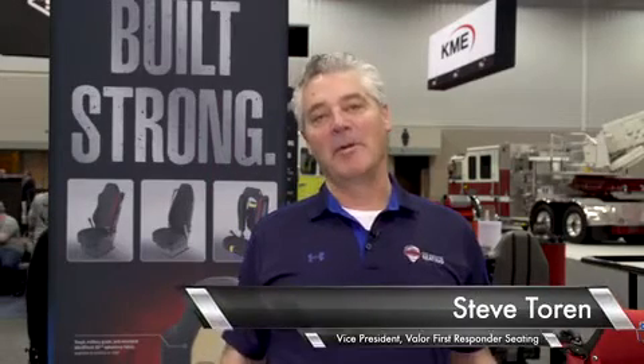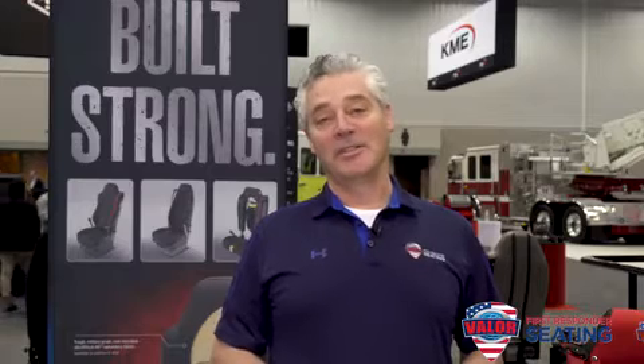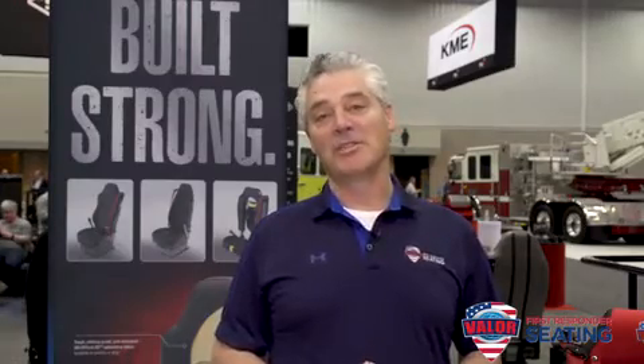Welcome to Valor First Responder Seating. My name is Steve Torn and I'm a member of the team. Soon you'll hear about EMT seating from Mike Bowman, then firetruck seating from Rob Wurtz, and we'll finish with Mark Finley and our Fogmaker engine fire suppression system.